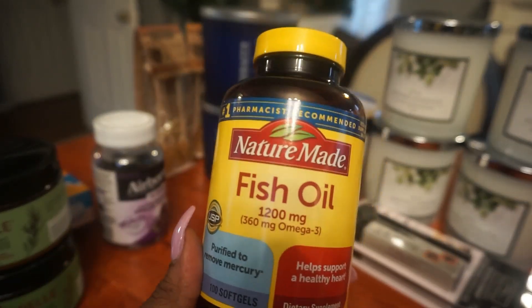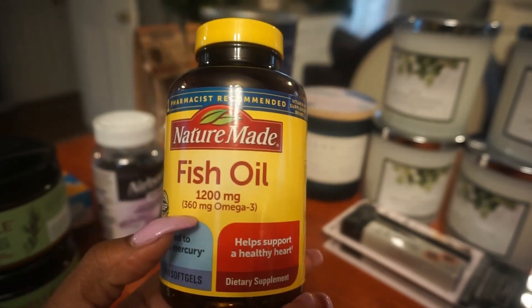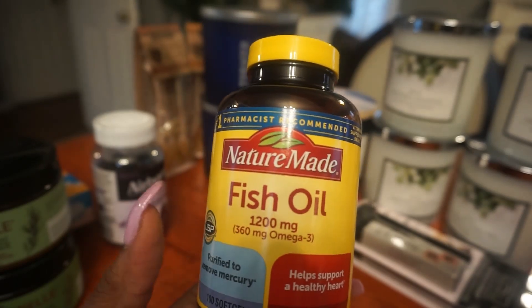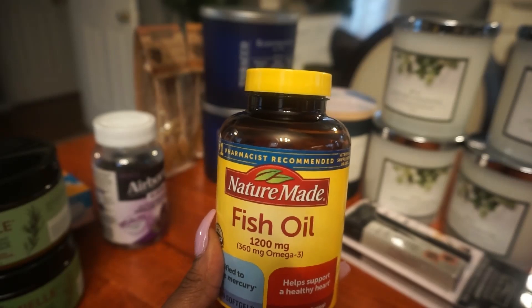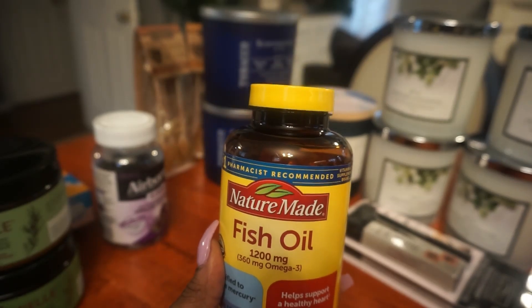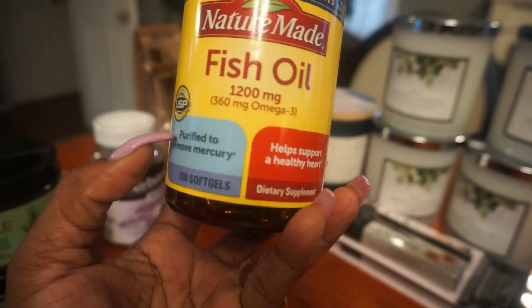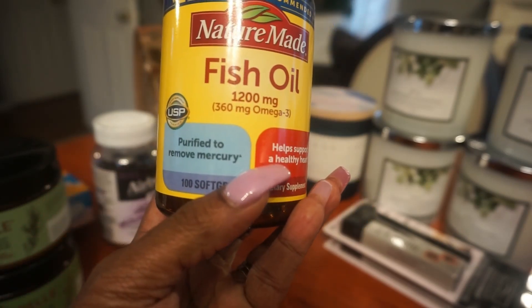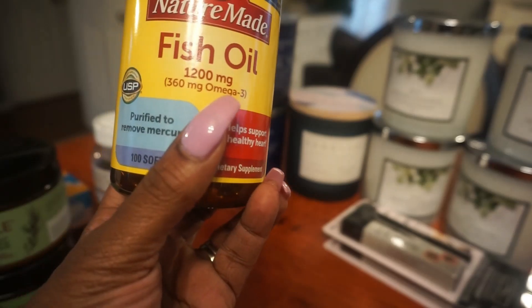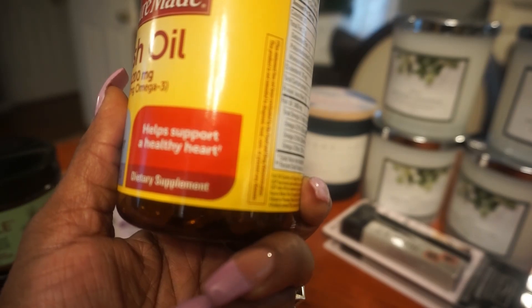I also purchased fish oil from Target. This is 1200 mg, purified to remove mercury. You get 100 soft gels. It helps support a healthy heart. So I got my fish oil.